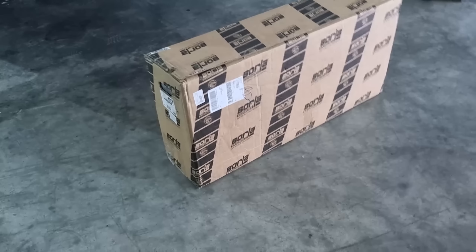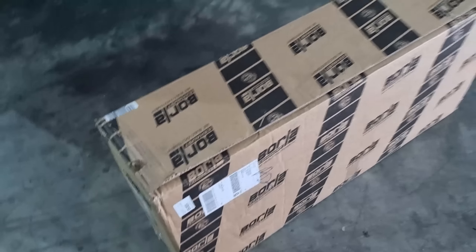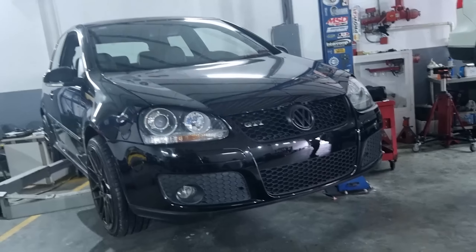Well gentlemen, we have a little box here from Borla and we are going to open it to see what they brought us for this GTI.